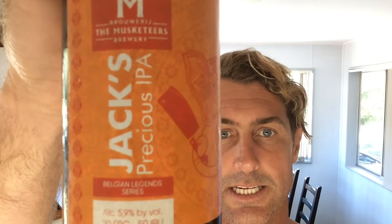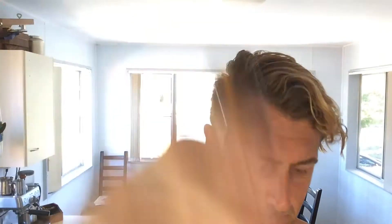We now have the Musketeers Brewery. Jack's Precious IPA is 5.9% alcohol. I think that's the guys that do a Troubadour, like Brasserie 3 Musketeers or something like that.